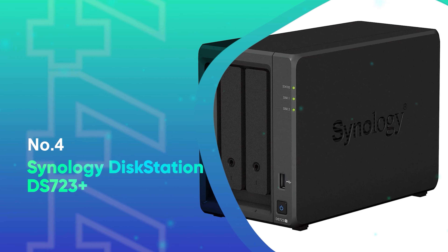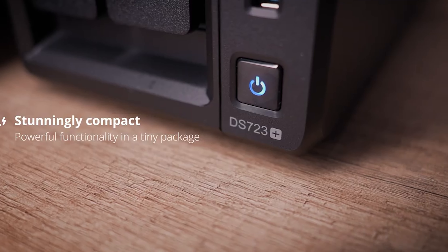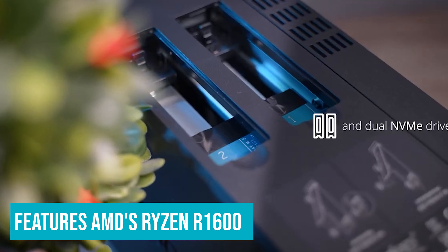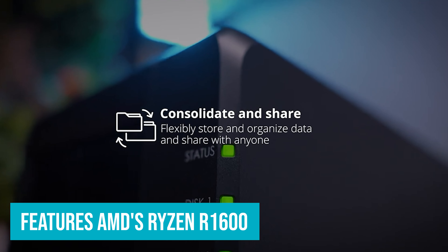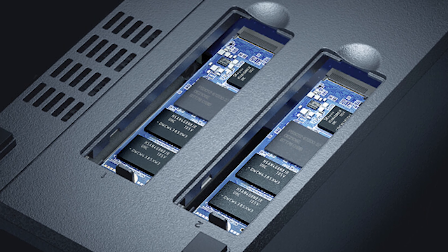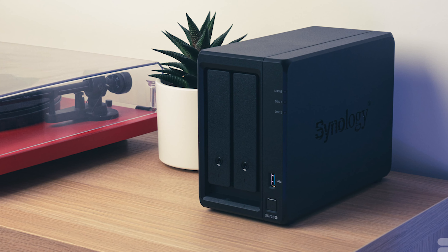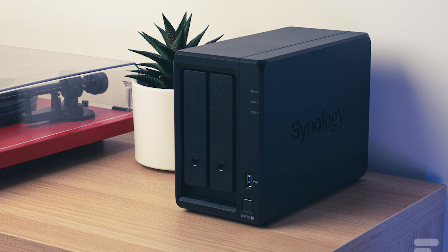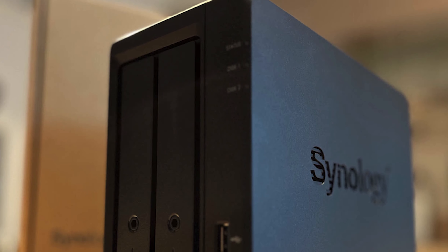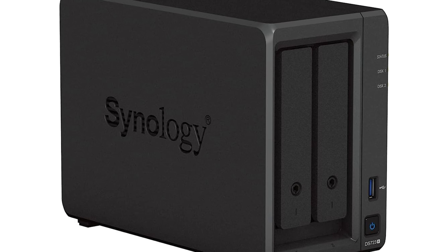Number 4: Synology DiskStation DS-723 Plus. Synology is doing things differently with the DiskStation DS-723 Plus. The two-bay NAS features AMD's Ryzen R1600 instead of the long-standing Intel Celeron series. There are inherent advantages to this move as Ryzen hardware is significantly more powerful than Intel's offering. That's great in daily use as the DS-723 Plus is notably faster than its predecessor, the DS-720 Plus, and the likes of the DS-220 Plus. That said, Ryzen R1600 doesn't include an integrated GPU, so you miss out on Plex hardware transcoding.